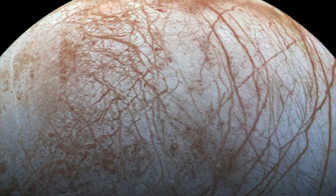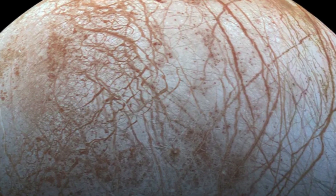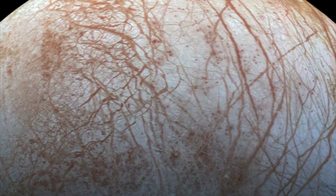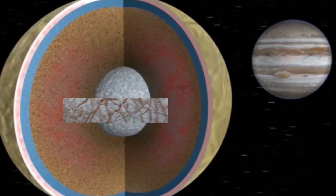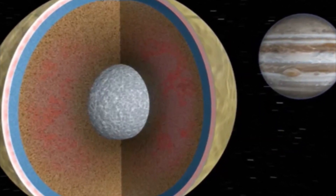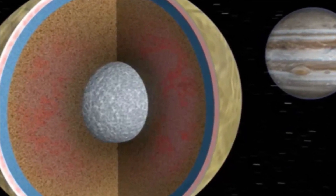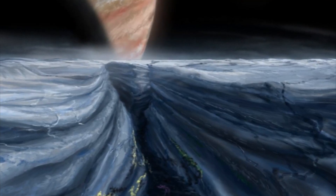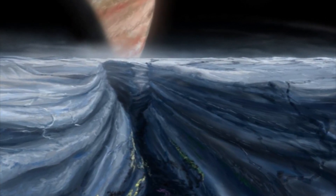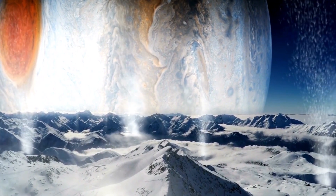However, if Europa's rocky interior cannot exchange materials with the ocean, its habitability would be limited, even if it has plenty of chemical energy. To delve deeper into Europa's capacity to foster life, it's crucial to ascertain the efficiency of material exchange between its icy shell, ocean, and rocky core. Additionally, identifying the presence of hydrothermal vents or volcanoes on Europa can yield valuable insights for researchers.